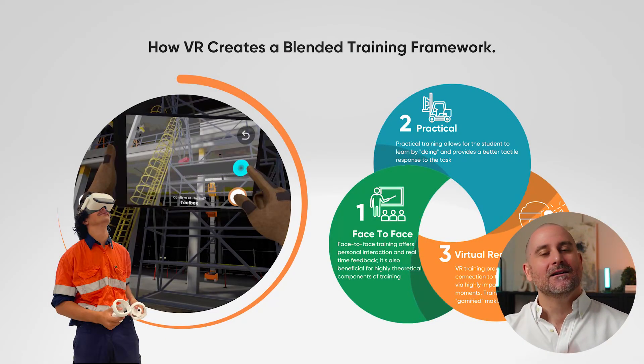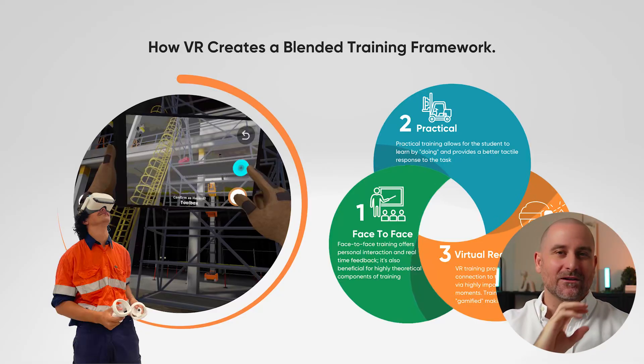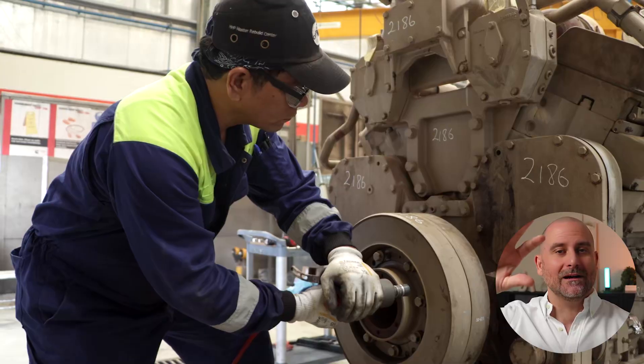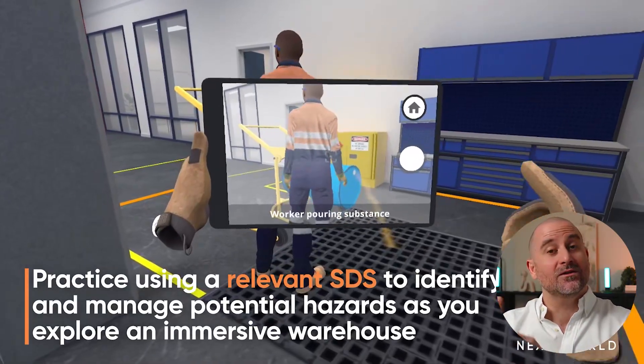You're probably thinking, how do I deploy VR training and build this into my current training? Easy — you can do that in two ways. Number one is you can make it part of a blended training framework where you've got your face-to-face classroom-based training, your practical elements, and then VR as that third immersive layer providing all those unique benefits. Think of this as a new paradigm shift, leveraging the best parts of all three areas converging into one.